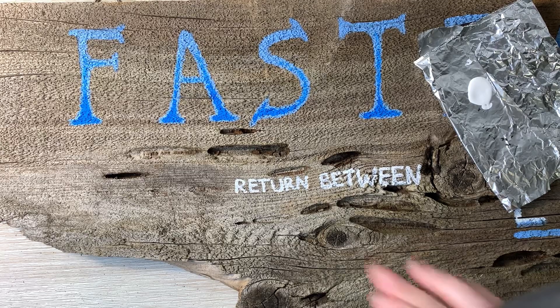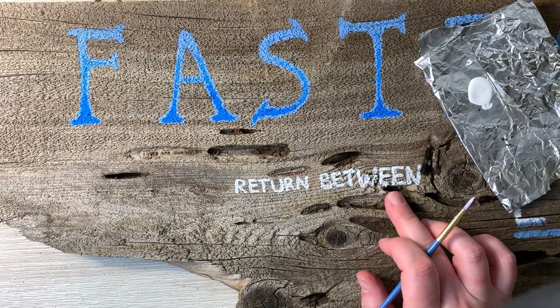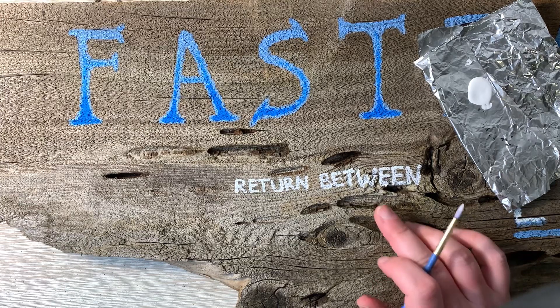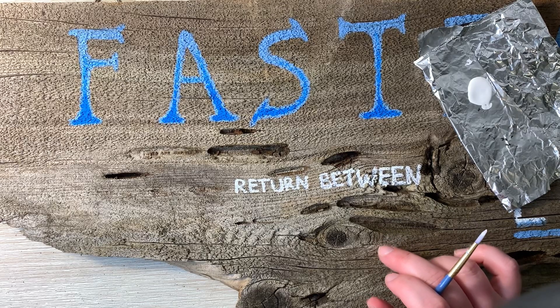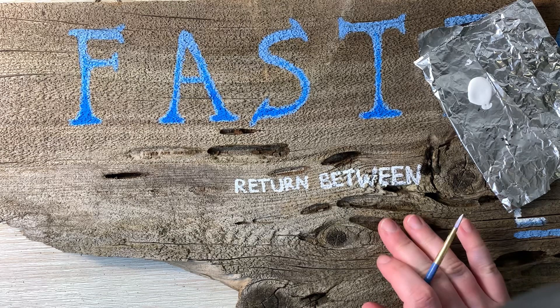I am done writing 'return between' on here — that was a bit of a challenge, especially in that area, but I did it. It's all finished and you can read it, so that's all you can ask for. I decided to go with 'return between' because I remembered a lot of the signs actually said that instead of 'return time.' The return times were on the actual paper FastPass tickets, but on the signs themselves it was 'return between.'